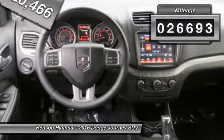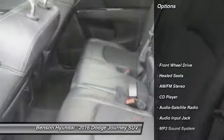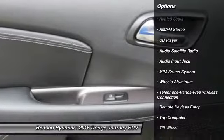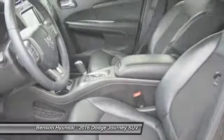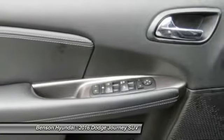This vehicle has less than 30,000 miles. Here are some of this vehicle's great options: heated seats, traction control, anti-lock braking system, Bluetooth wireless data link for hands-free phone, air conditioning, power steering, cruise control, aluminum wheels, and FWD.